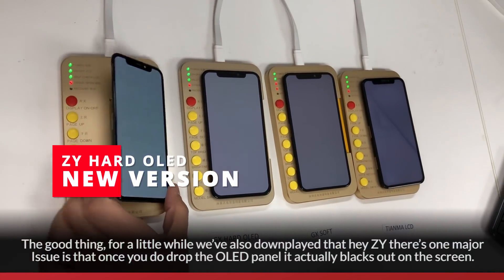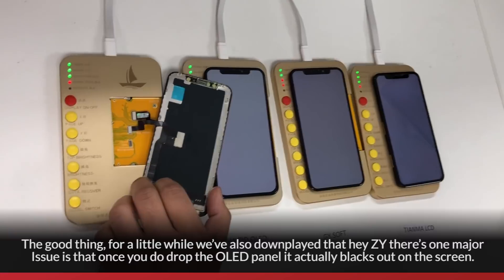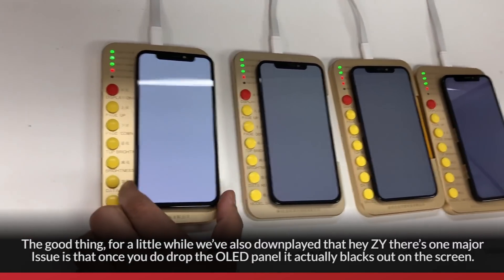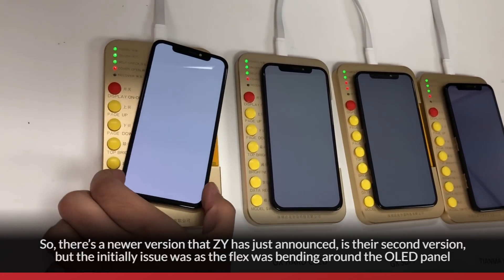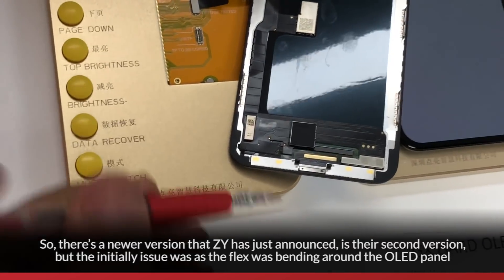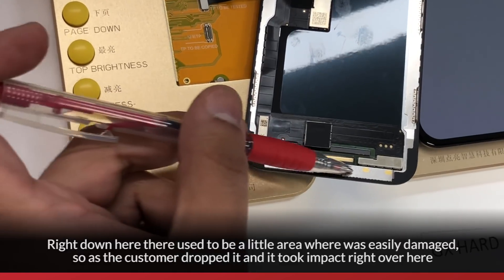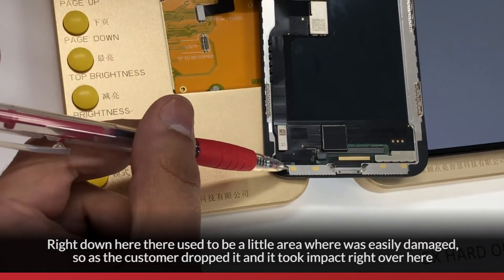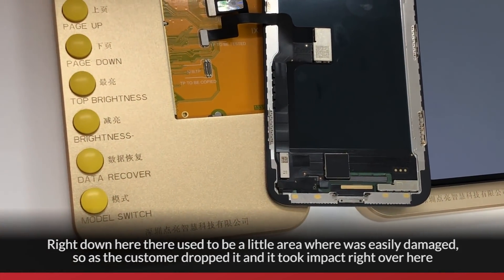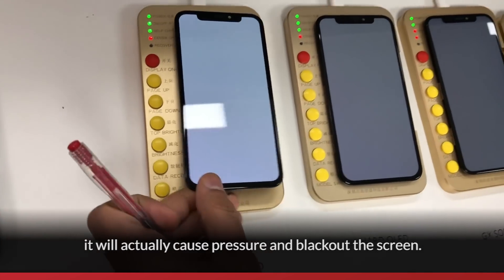For a while, a major downside of ZY was that once you drop the OLED panel, it would actually black out on the screen. However, there is a newer second version that ZY has just announced. The initial issue was that as the flex was bending around the OLED panel, there was a small area that was easily damaged. When the customer dropped it and it took impact there, it would cause pressure and black out the screen.